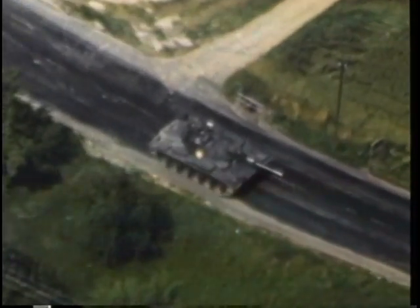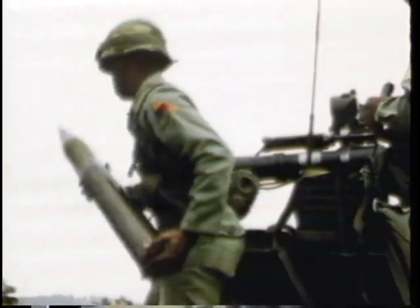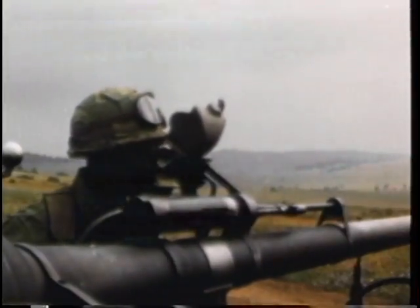This, then, is the Third Armored Division on peacetime alert in Europe — mighty Spearhead in World War II, today mightier than ever, faster, more mobile, superbly equipped and trained. By its formidable presence in West Germany, this great fighting machine serves warning on any would-be aggressor not to break the peace of Europe and thereby threaten the security of the United States.